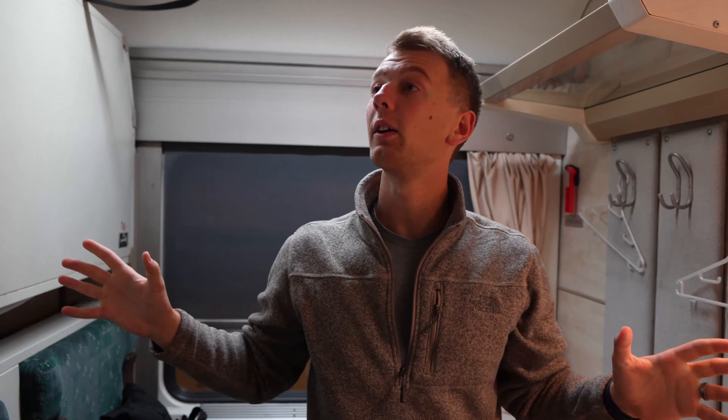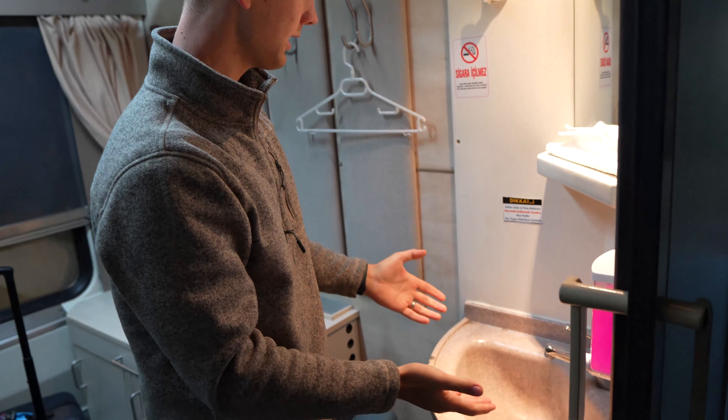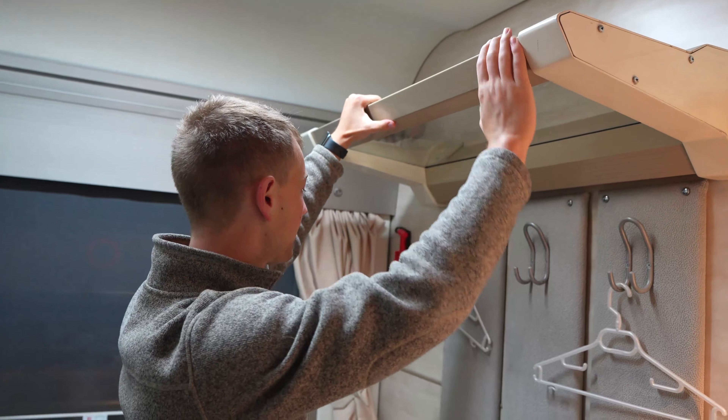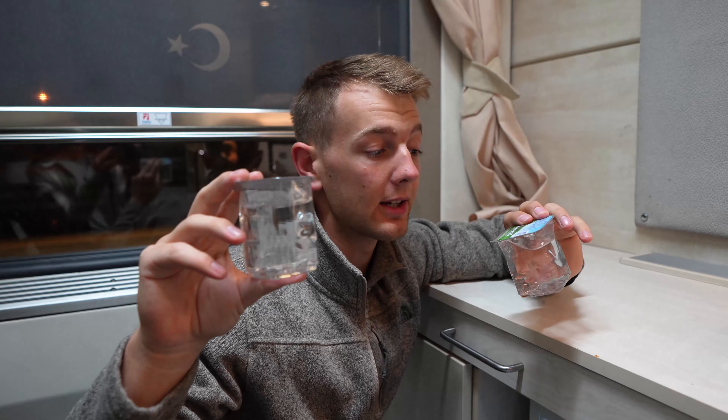First overnight train, and honestly this car seems completely dead. The other cars had some people on them, but even the regular passenger cars had very few people. Checking out our little cabin, we have a sink for washing your hands, looks like there's a plug-in to charge stuff, a shelf up here along with some hangers. Our stuff takes up most of the space, which is kind of crazy because we have very little. There's a little desk to work at, some more shelving, and this part is what I'm most excited for — a little mini fridge with some complimentary drinks and snacks.